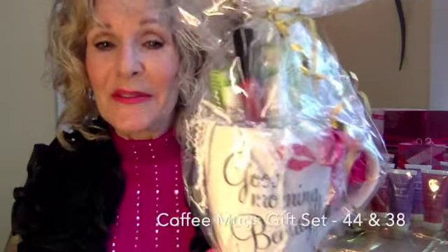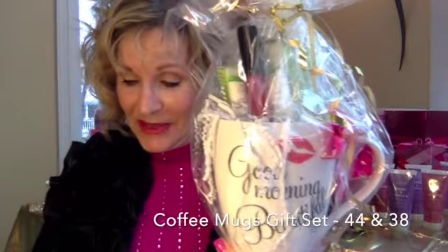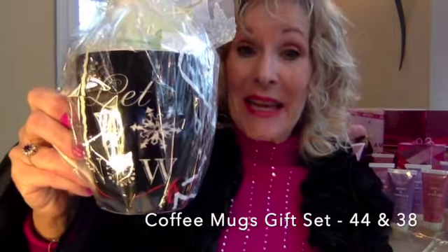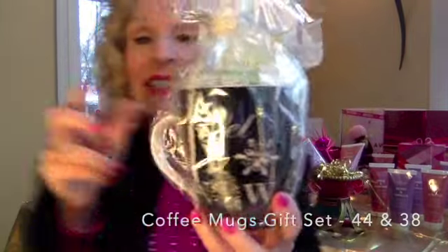Good morning beautiful! Satin lips and your choice of lip gloss — super awesome gift set for $44. This is Let It Snow, Let It Snow, satin lips to better kiss with, and a hand cream in this one for Let It Snow, and this is $38.